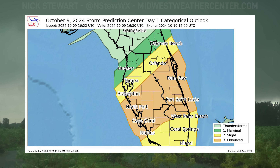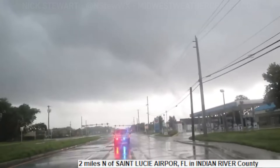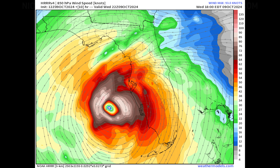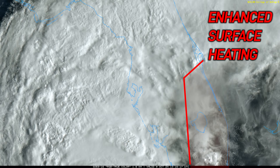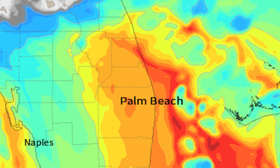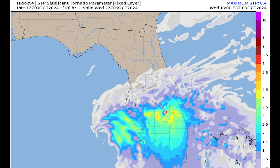The Storm Prediction Center had a rare 10% hatched tornado threat in central and southern Florida — an indication of not only numerous tornadoes, but strong tornadoes, which is rather uncommon for landfalling tropical systems. Low-level shear was rapidly intensifying as the 850 millibar wind from the south increased, influenced by Milton. At the surface, southeasterly winds created enhanced 0 to 1 kilometer helicity values. The most important factor was early morning and afternoon sunshine that enhanced surface heating and generated steeper low-level lapse rates and low-level instability. The instability, overlapped with the wind shear, created a uniquely volatile severe weather environment rare for Florida.